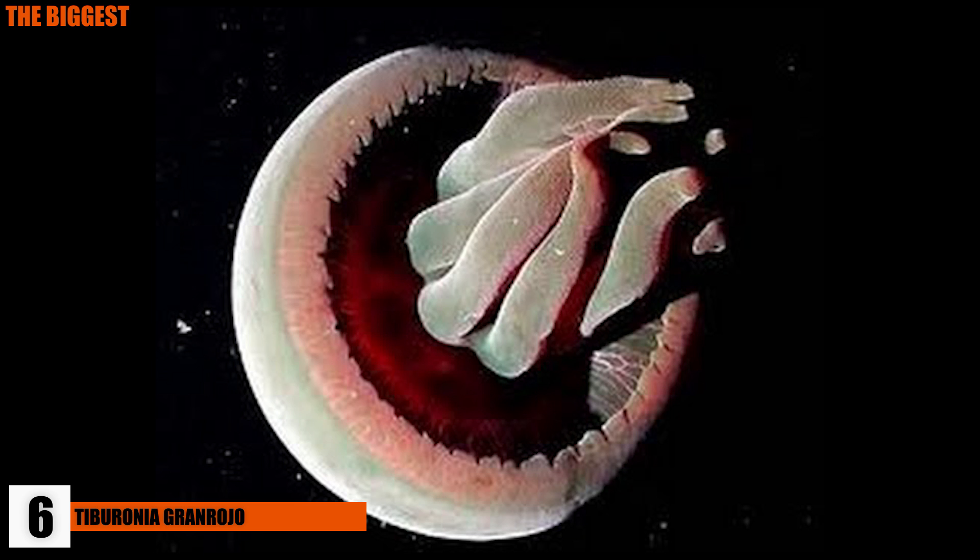or the Big Red Jellyfish, lives in the depths of the ocean, around 2,000 to 4,000 feet in the deep sea.